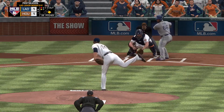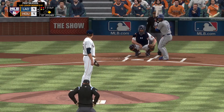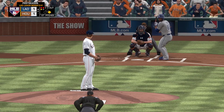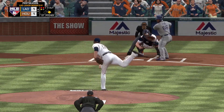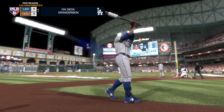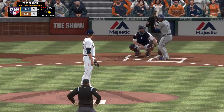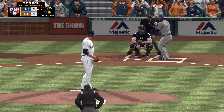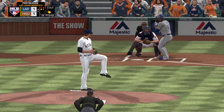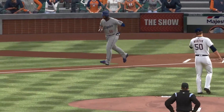Stepping in now, Yasiel Puig — and a breaking ball in the dirt for a ball. He's fallen behind, down three and one. Next is Curtis Granderson. The three and one pitch, and that misses for ball four. Runners at first and second now with nobody out.